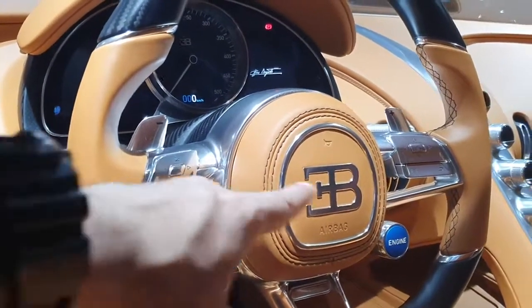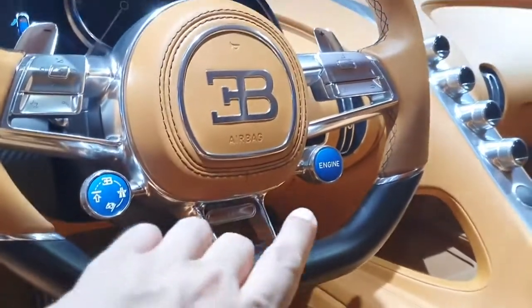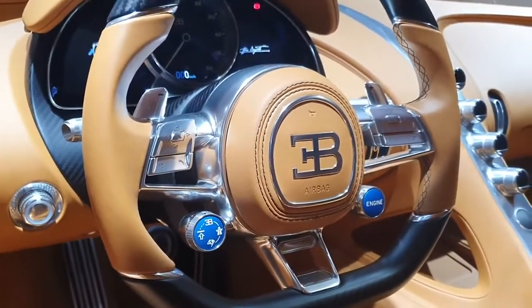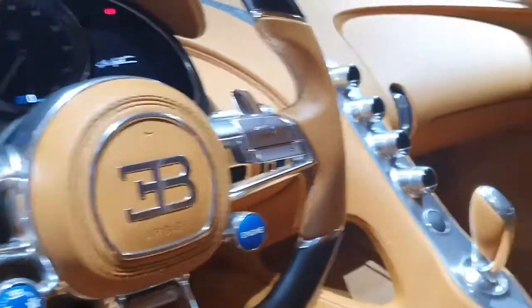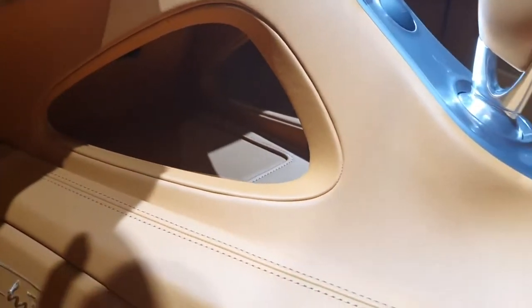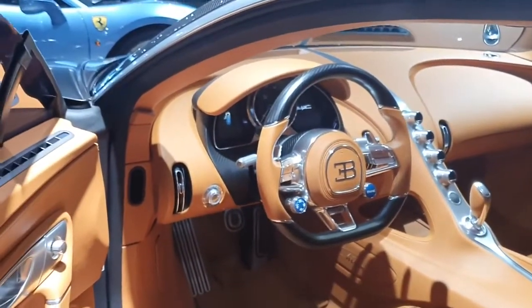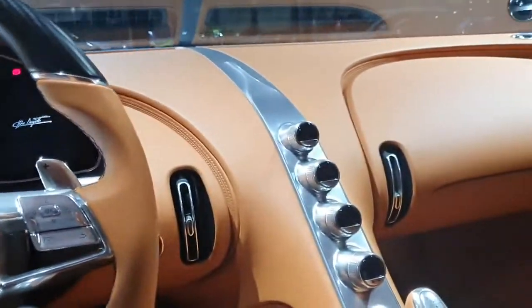You have a knob to select the drive mode and some buttons for the onboard computer, which is in the dashboard. You have the engine start button and here you have the launch control button — the LC — if you want to go really fast. It's an amazing car to be in. There's also a small storage space for something like your phone. All the silver parts are probably aluminum, and wow — it feels really nice sitting in this car.